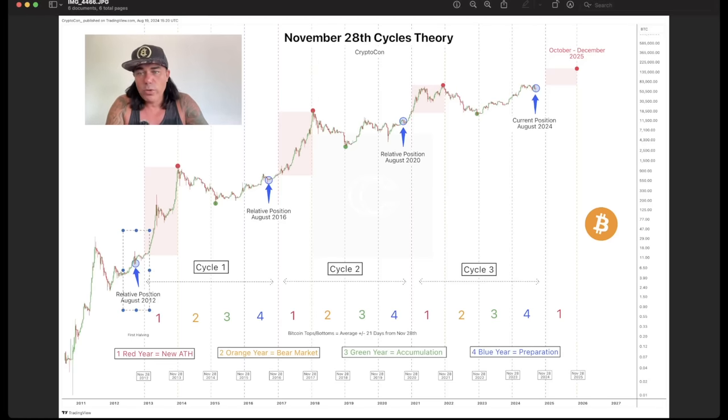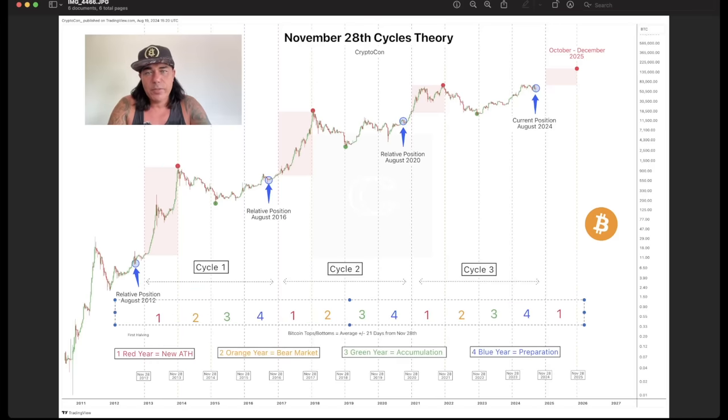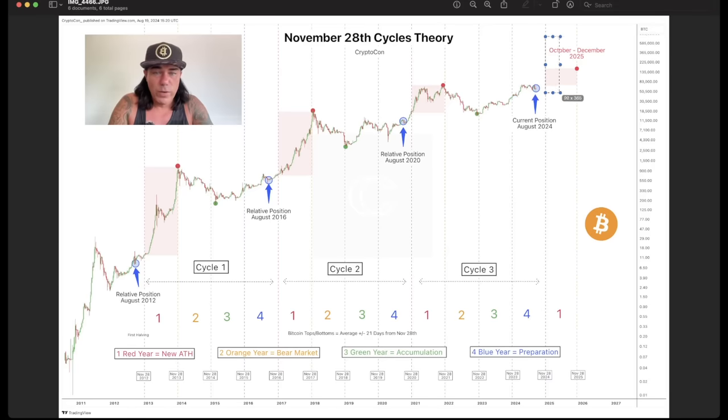August 2012, just before number one bull market. August 2016, just before that number one phase — bam, bull market to the top. August 2020 — bam, bull market. August 2024 — bam, bull market all the way in 2025. It's not a complete copy but it rhymes. Every four-year cycle has the same four phases with the same characteristics. Phase three is always accumulation — I told you to buy the bear market bottom at 16k. Phase four is preparation for the next massive run. We are still in phase four — an amazing time to accumulate Bitcoin — as we move into phase one, the new all-time high in 2025.